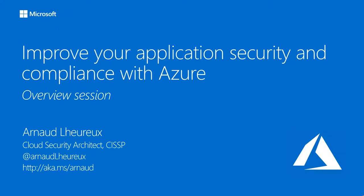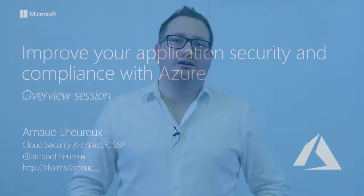Welcome to this session dedicated to Azure Security. During this series of online events, we are going to cover topics on how you can leverage Azure technology to improve the level of security of applications you might already have in your data center and want to make available in the cloud. My name is Arno, I'm a cloud architect in the partner team at Microsoft, and I help partners while they are adopting solutions with their customers.